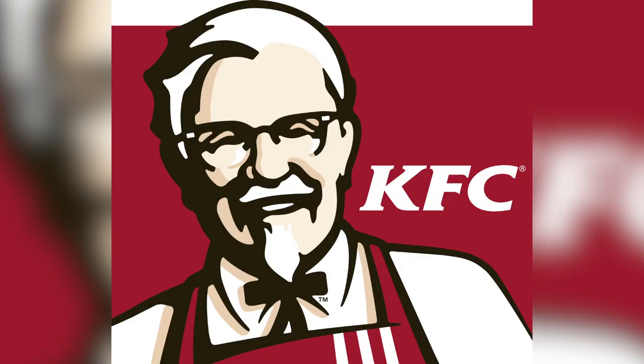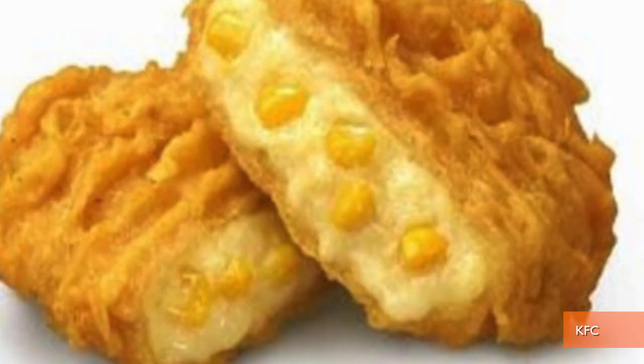There's really nothing you can't fry. KFC's evil genius chefs have proved that by finding a way to fry up soup. It's the American way — except it's not. This one's from Japan.